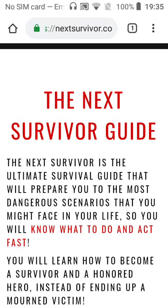You will also learn how to stop major bleeding, how to jump from rooftop to rooftop, how to perfectly hide in nature, camouflage, and much more. Take action and get the next survivor guide today. Click the link in the description and go check it out for yourself.